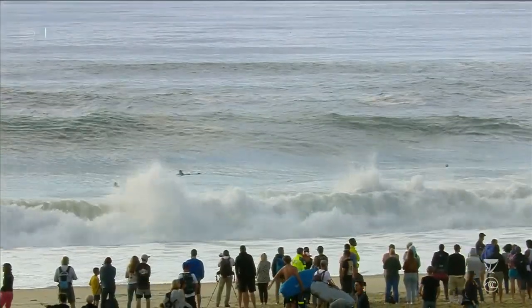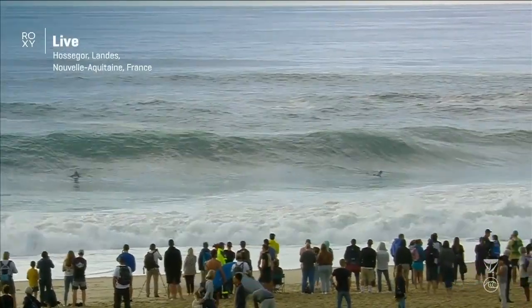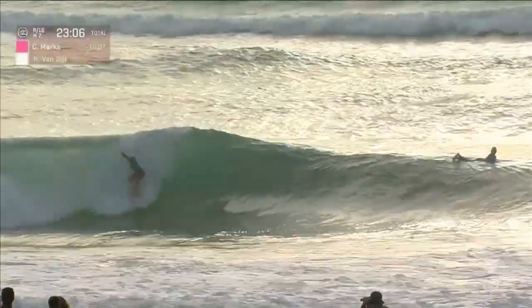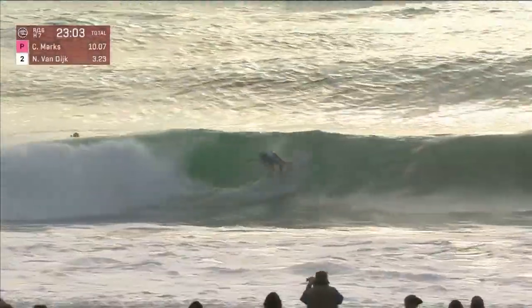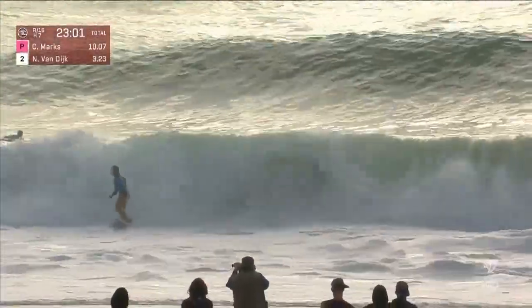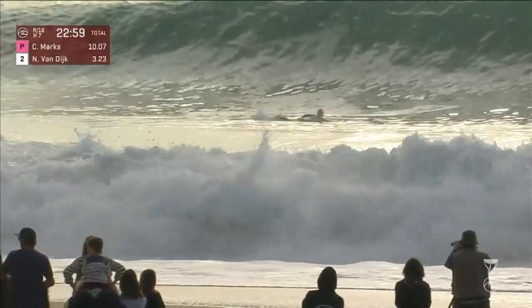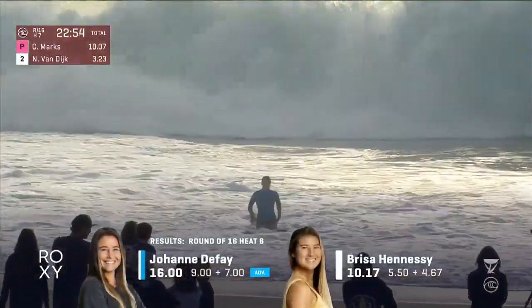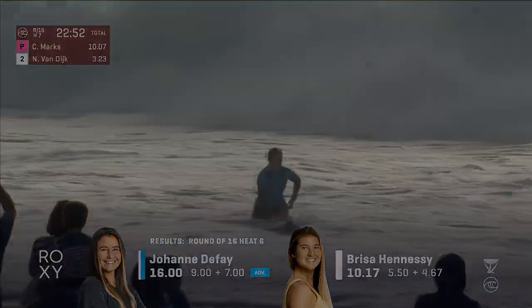The waves are firing here for the Roxy Pro as we introduce a new heat — difficult section with a lot of punch in it. And the countdown: 5, 4, 3, 2, 1 — Joanne DeFey right before the buzzer. Nice backhand snap, nice ride to the beach for JoJo. She's going to ride her way into the quarterfinals here at the Roxy Pro. Go France!